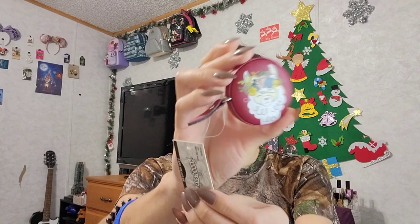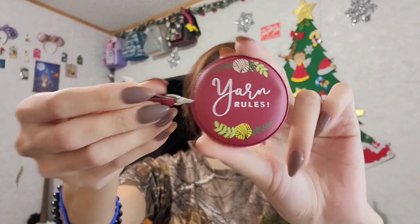And it came with this cute little llama — it says 'Yarn Rules.' I don't know if y'all can read that, but it's a little measurer. That's awesome, I like that!